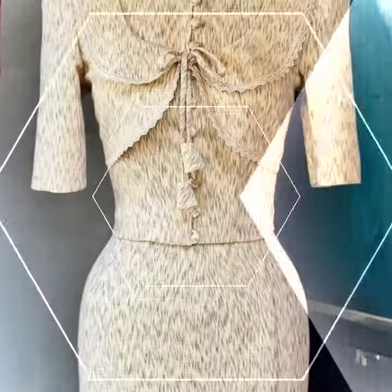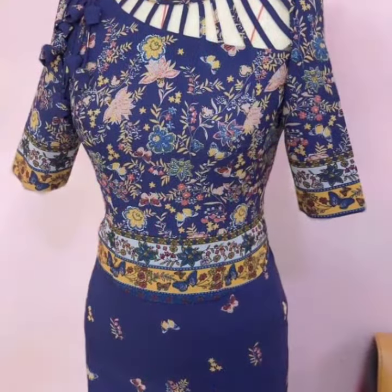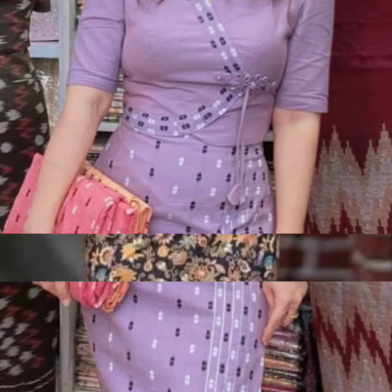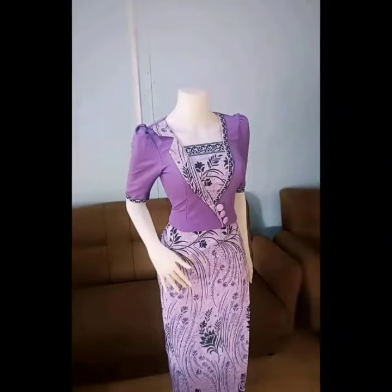Let me know in the comment box in the description how you felt about this video. See, this is very beautiful and stylish too. Today's brown color is very trending and this is the same level of gear.